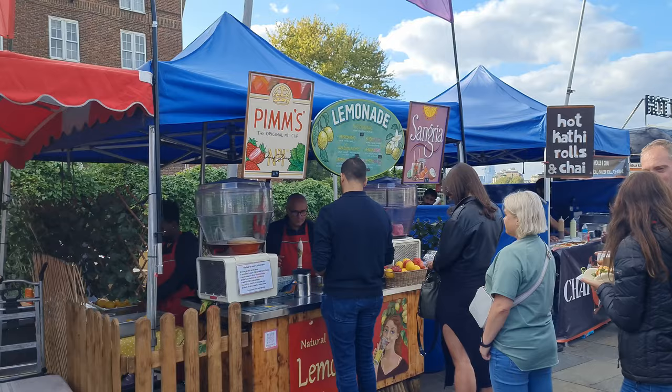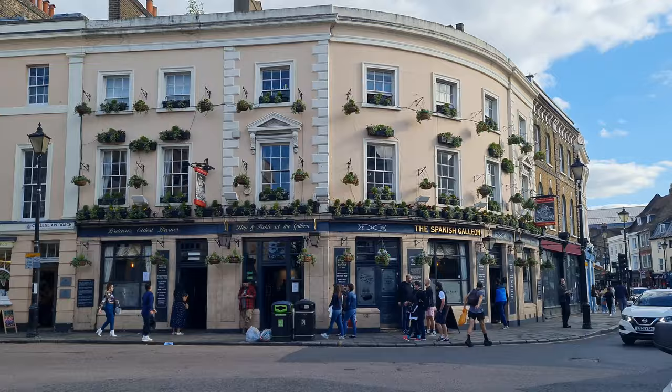Next to the Cutty Sark ship there's also a little street food market called the Cutty Sark Street Food Market. It only has a few stalls and I think it's only open seasonally, but if you come to Greenwich Market you should also check out that one.